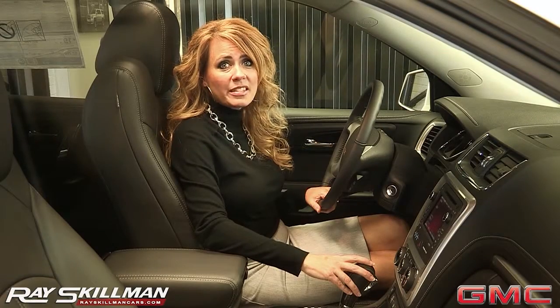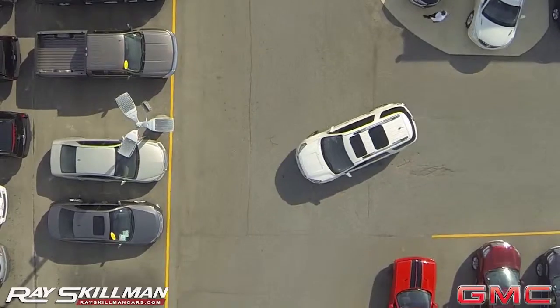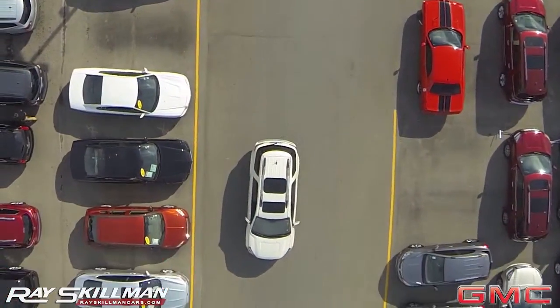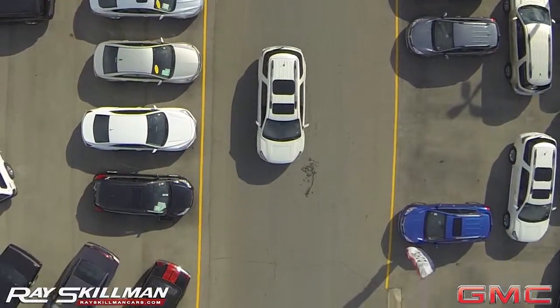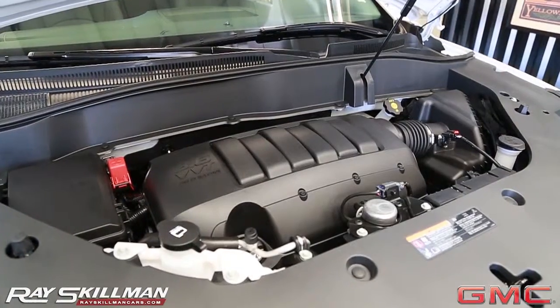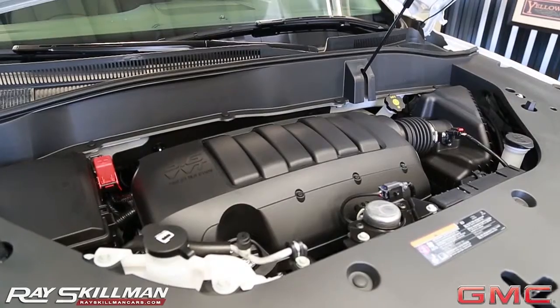GMC also knows how important safety is. With driver alerts, the Acadia will warn you when a vehicle is entering your blind spot, when you approach a vehicle too fast, and even when you aren't staying in your lane. With this kind of attention, it's no surprise the Acadia received the highest score for safety.